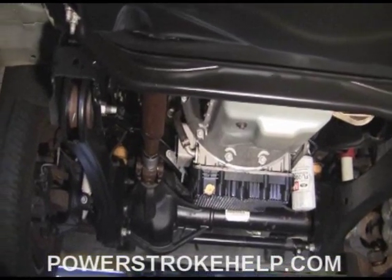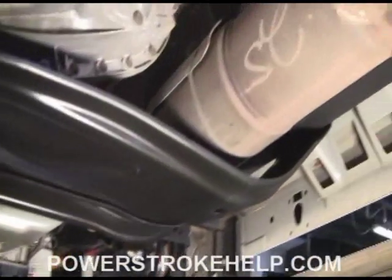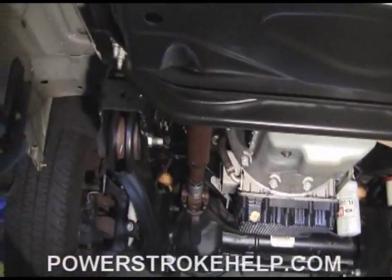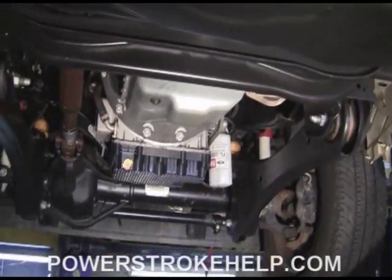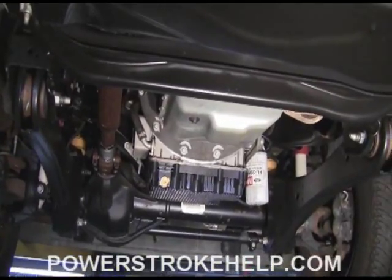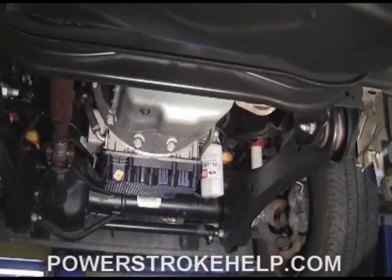When you get up underneath the truck, it's obvious that the suspension, frame, and whatnot is pretty much the same as the stuff that goes back to 2008. That swing-arm front suspension with the coil springs was a huge improvement over the old leaf-spring stuff. They did the improvement back in 2005 in the 6-liter trucks, but they beefed it up considerably in 2008.